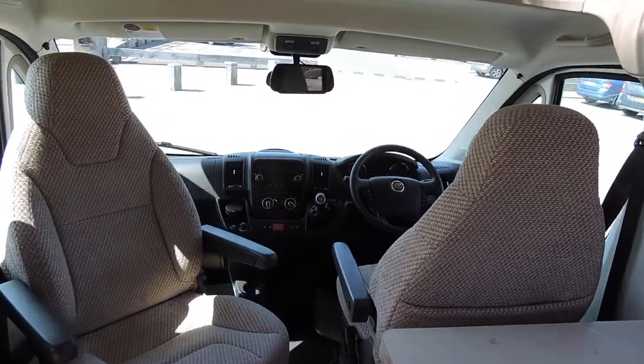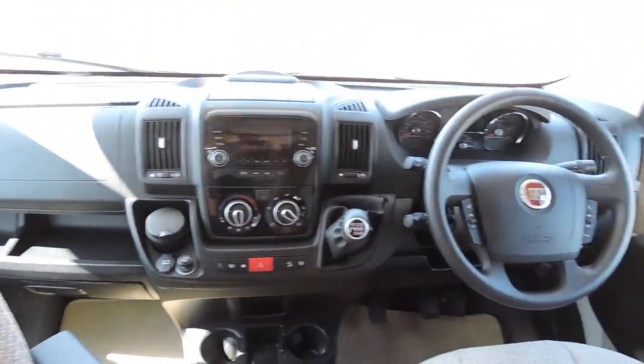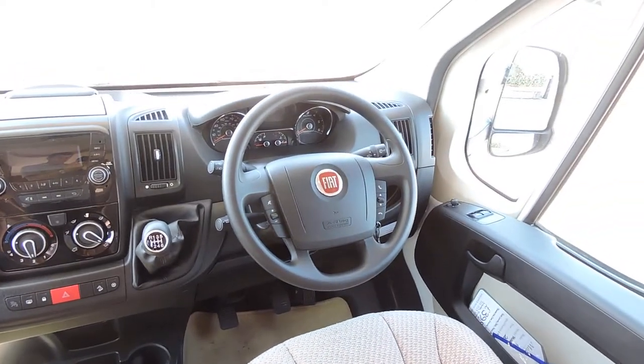Swiveling front seats — they both swivel. On the cab it does have air conditioning, cruise control, and Bluetooth.